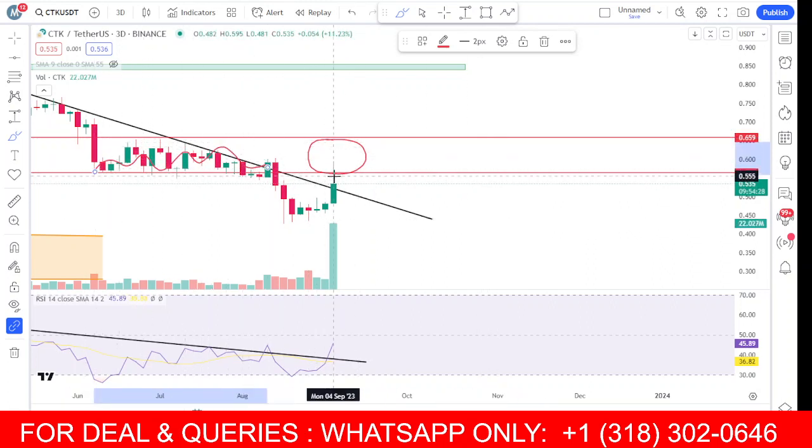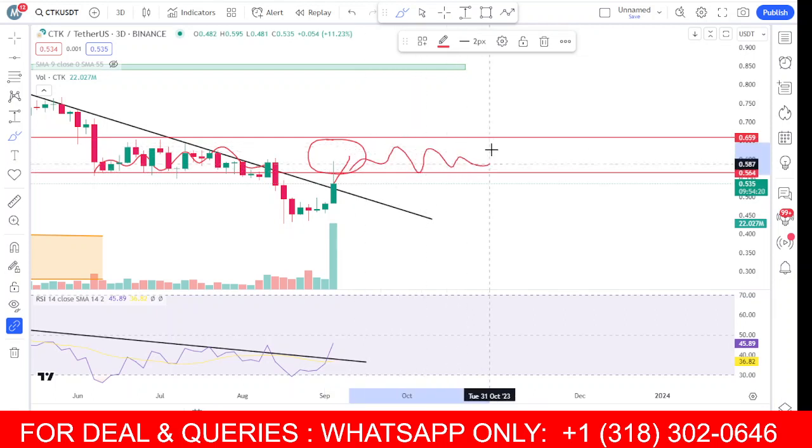This is an important zone — whenever the price comes here you can see we got consolidation in this zone. Again, if the price moves toward this area and closes above around 57 to 58, you will see consolidation again in this zone before pumping to the upside toward the 83 level.